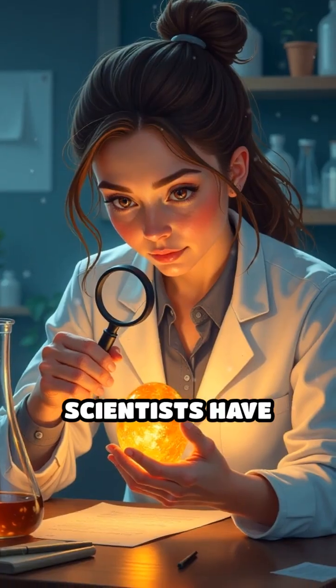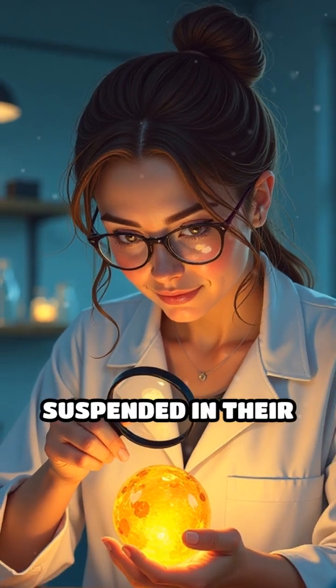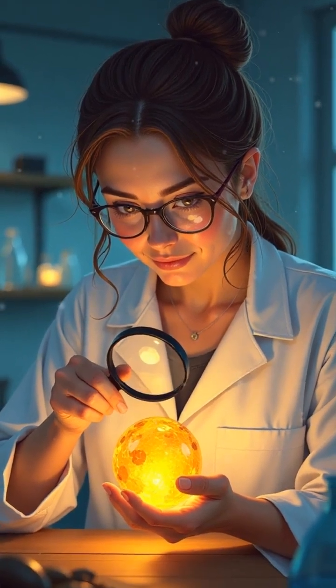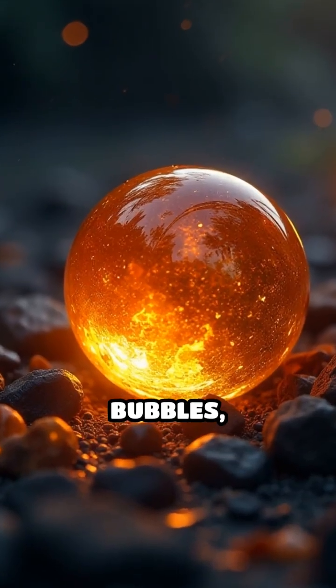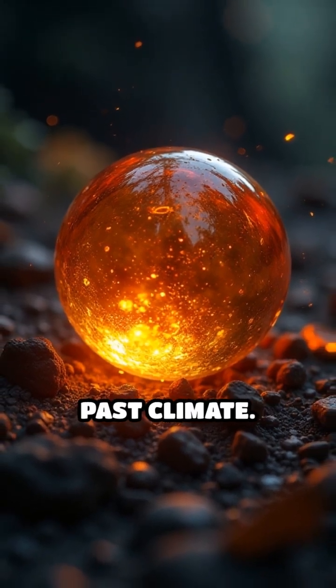Scientists have marveled at tiny creatures frozen mid-crawl or in flight, forever suspended in their final moments. Some pieces even contain air bubbles holding ancient atmospheres within, providing clues about the Earth's past climate.